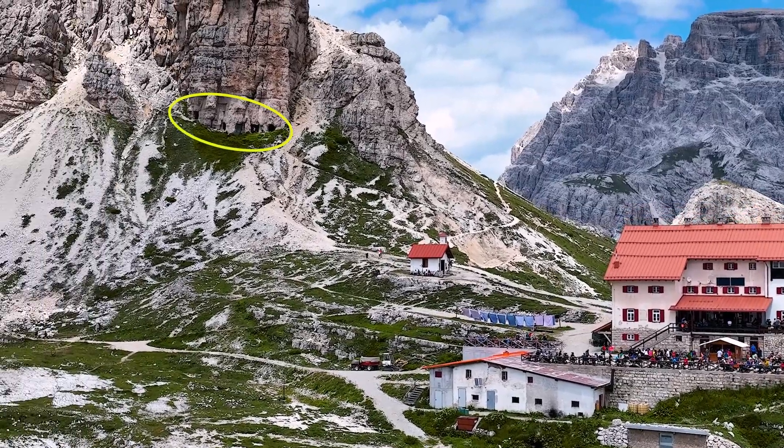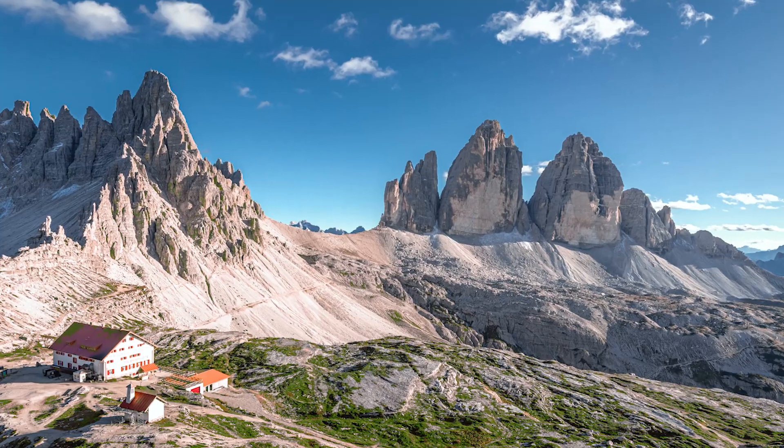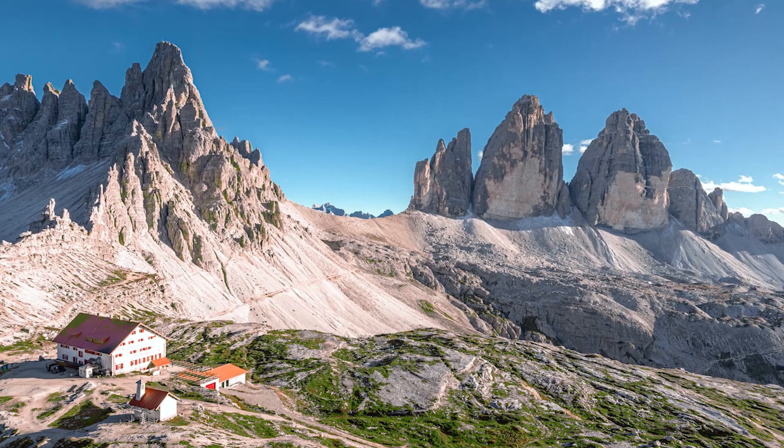The Locatelli Refuge now serves as a resting place for trekkers, with Tre Cime serving as a kind of backdrop behind it. Tre Cime is majestic and beautiful from every angle.